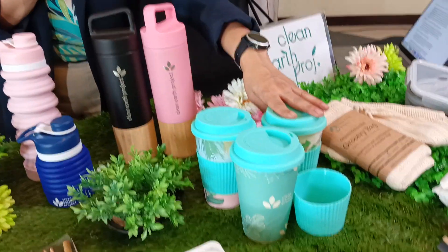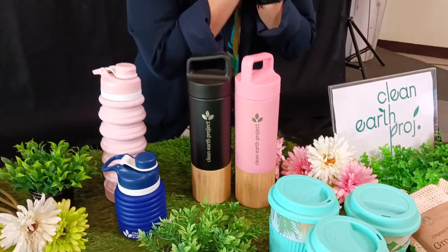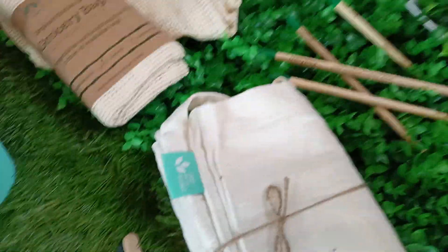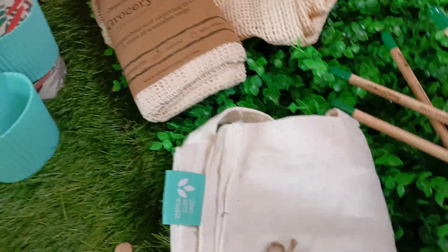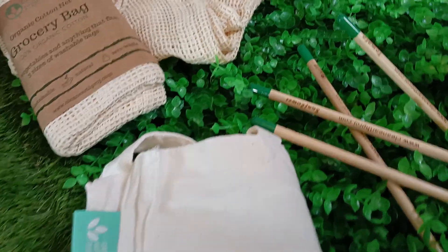And this one is actually made out of bamboo fibers — cups, coffee cups, where you can reuse it. And I'm so proud of this one because these are plantable pencils. What we have here are the seeds right there. And then you need to plant it upside down. So you use this one, and then after that you water it. By 12 to 15 days, there will be sprouts, given that you have a green thumb. Actually, our CEO has a green thumb — she was able to grow it.